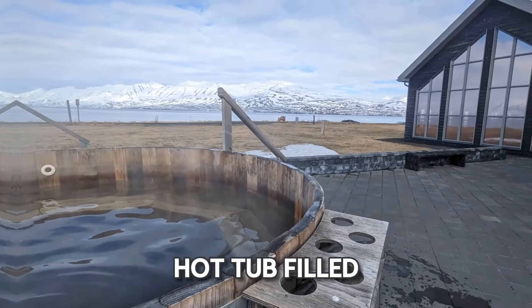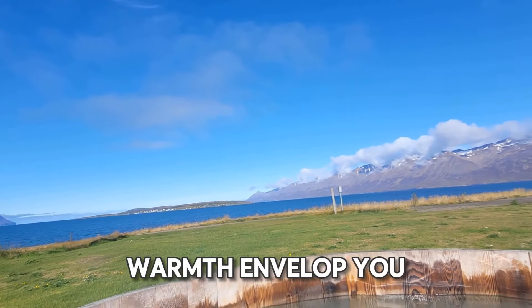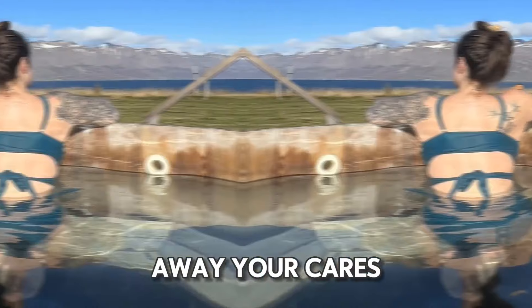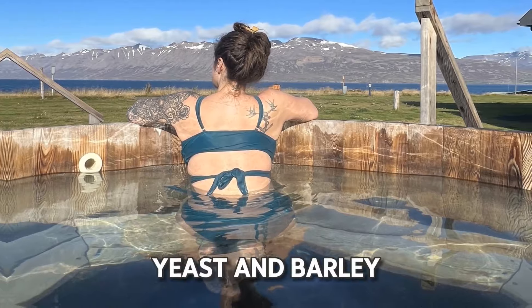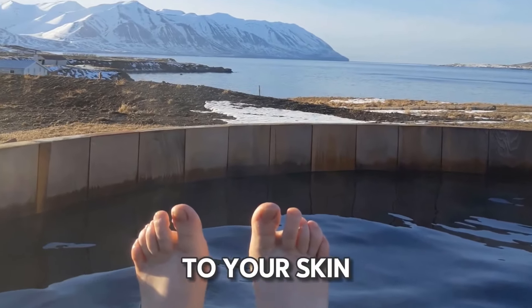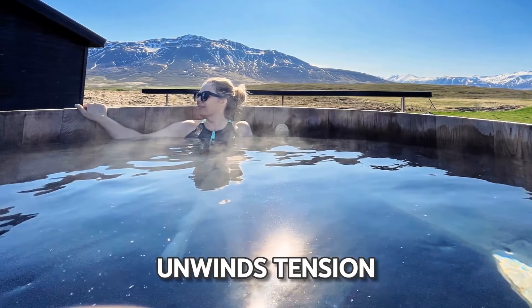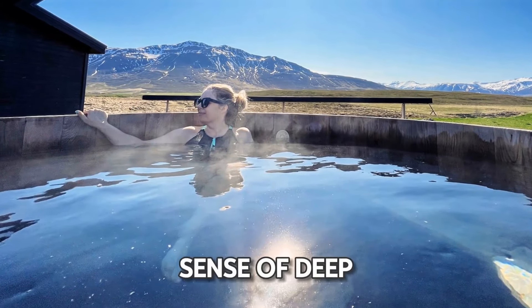Step into a hot tub filled with the beer of your choice — locally brewed Kaldi beer — and let the warmth envelop you as you soak away your cares. The rich concoction of hops, yeast, and barley infuses the water, delivering nourishing benefits to your skin. Beyond its cosmetic advantages, this innovative therapy unwinds tension and fosters a sense of deep calm.